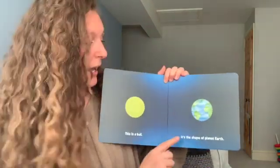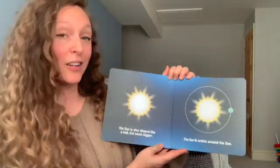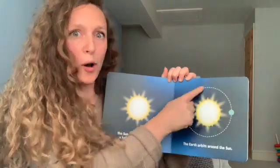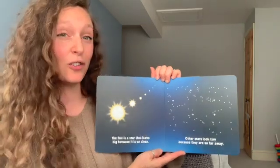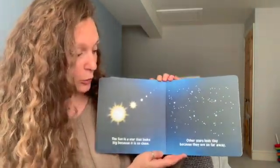This is a ball. It's shaped like the planet Earth. The sun is also shaped like a ball but much bigger. Earth orbits around the sun.